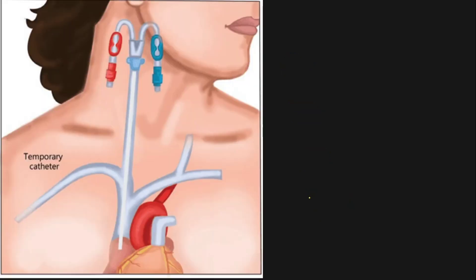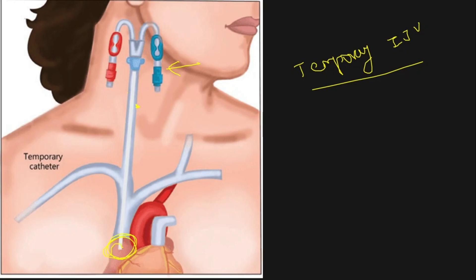First we will see regarding the temporary catheters, which are preferred for acute kidney injury or dialysis of short duration. The internal jugular vein catheter enters the skin, subcutaneous tissue, and enters the vessel, reaching the heart. Ideally the tip should be at the junction of the SVC and the right atrium — there is a lot of debate regarding the exact position, but for this discussion we will keep it at that junction.